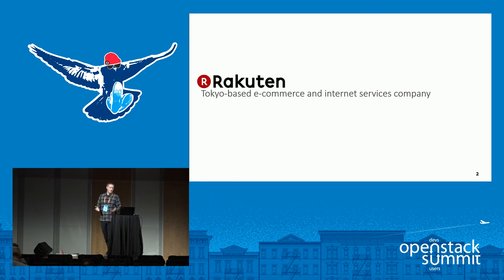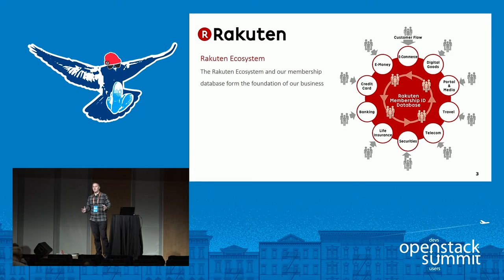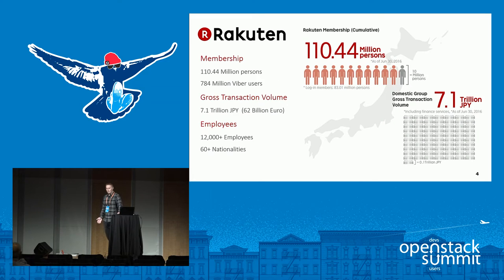Rakuten are a Tokyo-based e-commerce and internet services company, very big in Japan, less well-known in Europe at the moment — but that's something we're trying to change. The Rakuten ecosystem is really our core business. We're known for our e-commerce, but there's a lot of other services around that: everything from e-commerce to e-banking, media streaming, e-books, et cetera. We're at 110 million users registered in Japan, with a gross transaction volume of around 7.1 trillion Japanese yen — about 62 billion euros.